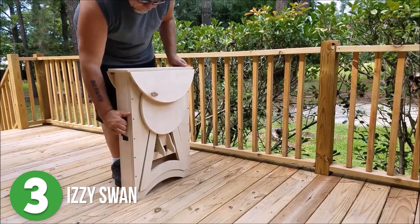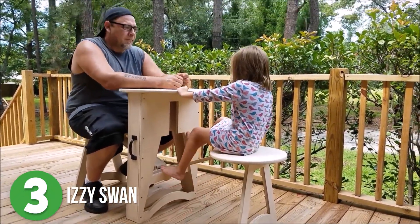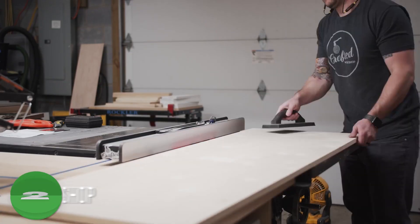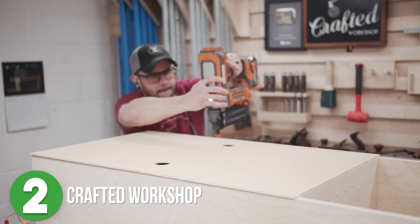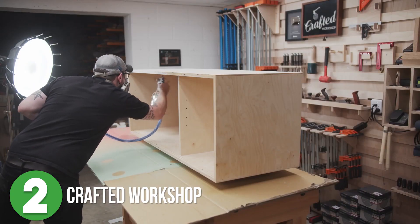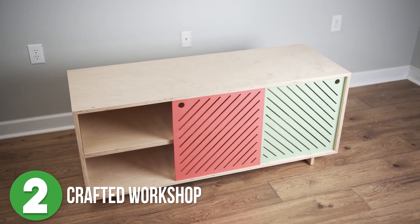This is an all-inclusive foldable portable table perfect for two. Number two is Crafted Workshop. Johnny is one of those makers that walks you through every step of his build and makes you feel like you're right there in the shop with him. He explains things in a way that you could easily follow along and make one of your own. In this video he made a simple entertainment stand with fun colored accents for the doors.